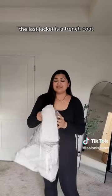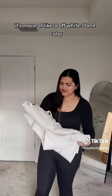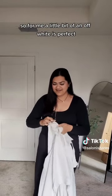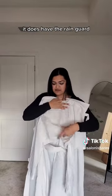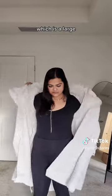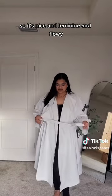The last jacket is a trench coat. Online it shows it's more of a white, but if you see it in person, it's not white — it's more of an off-white stone color, but I kind of like it. I think true white I can never keep anything clean for that long, so a little bit of an off-white is perfect for me. It's that traditional trench coat look. It does have the rain guard. I got it in a large, not an extra large, but it's definitely supposed to be oversized. Very nice and lightweight. The belted look gives it a truly A-line sort of vibe, so it's nice and feminine and flowy from the back.